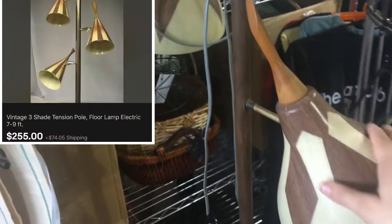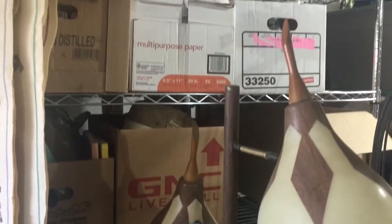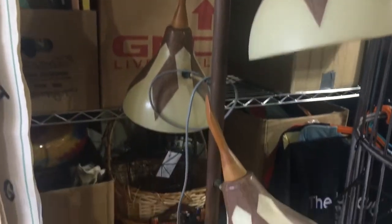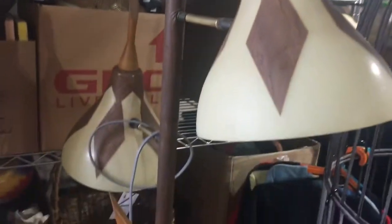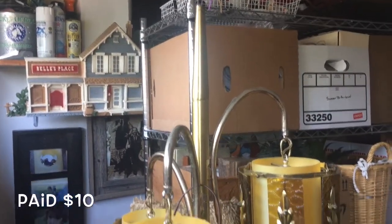So first we have this lamp here — really cool lamp. All of these arms move around and it works. They all come on individually; you can have them all on at the same time. If you look real close, it is like a wood inlay on them, and of course it is wood up here too. It's just a really cool lamp. I haven't quite decided if I want to sell it in my booth or list it on eBay.